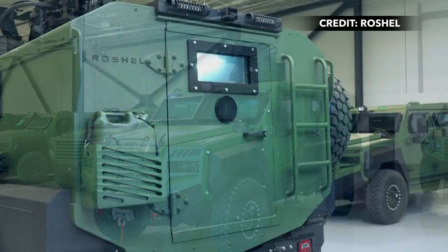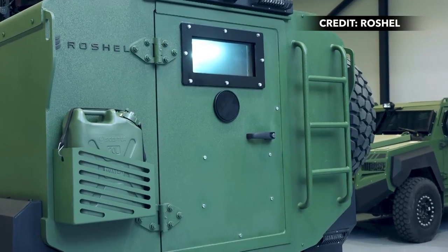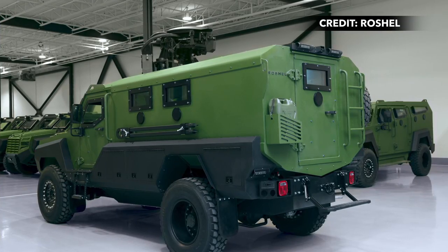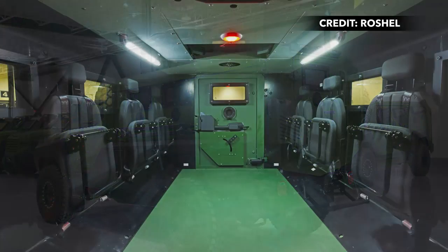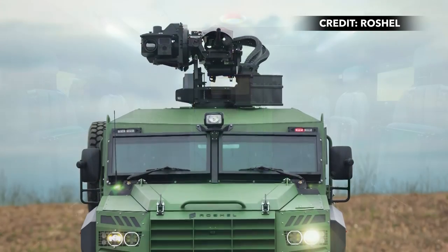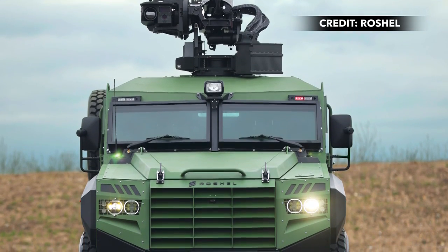Rochelle is a major supplier of armored vehicles to Ukraine, and the development of the Senator MRAP was driven in part to help combat the improvised explosive devices that are common in the region. The company said it currently has more than 500 Senator armored vehicles deployed in combat zones in Ukraine, resulting in insights that have helped it with this latest development.